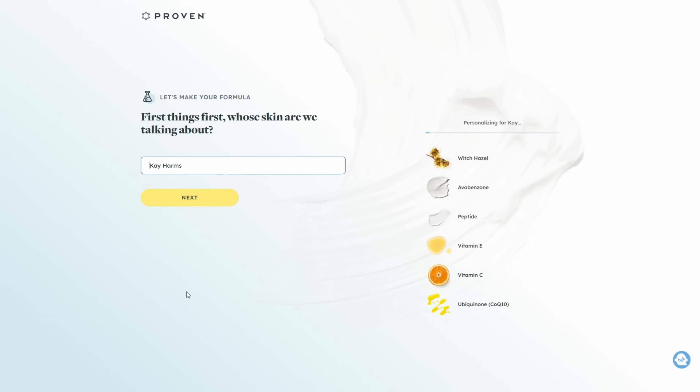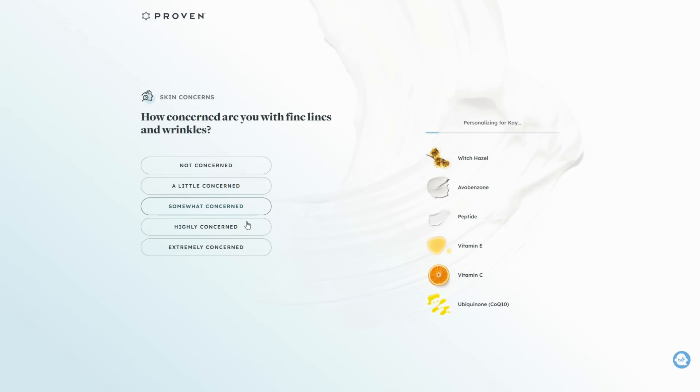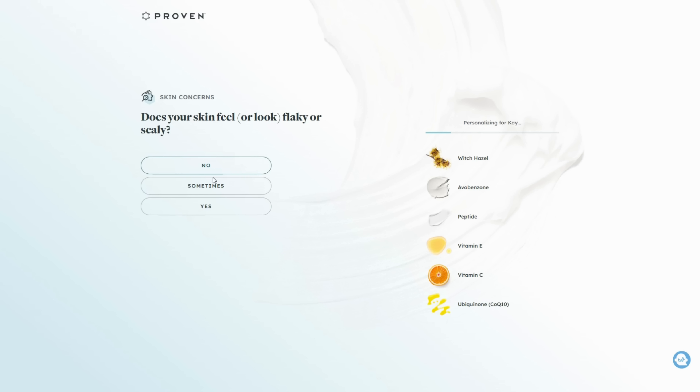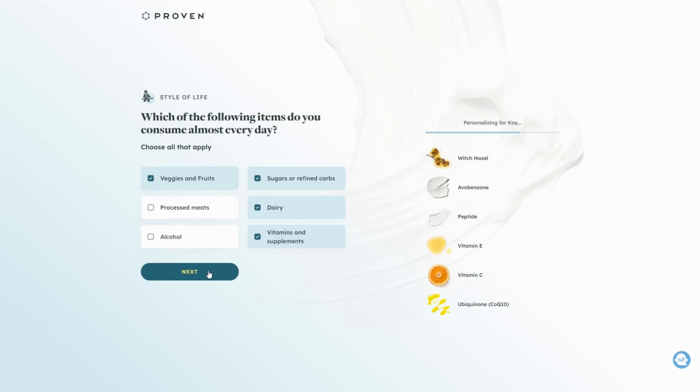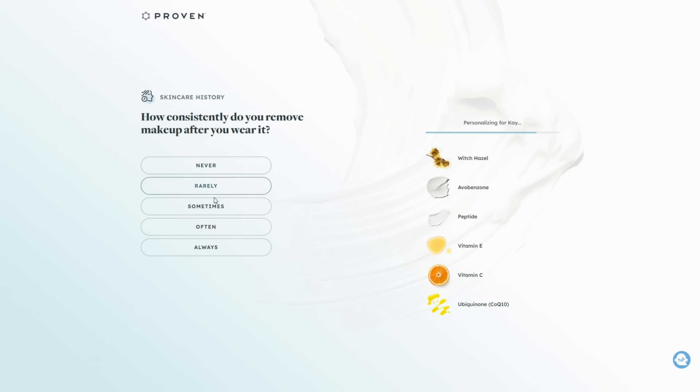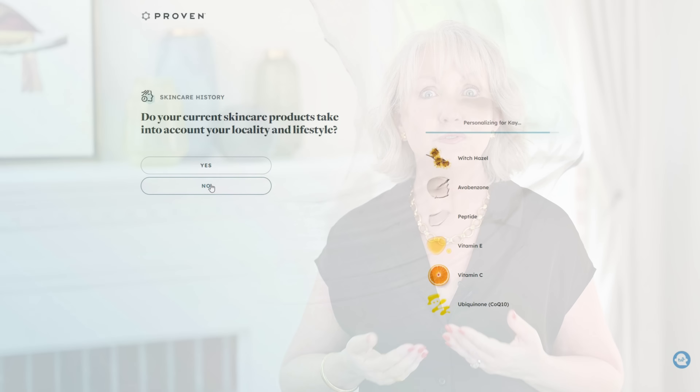One of the things I love about Proven is that you take a little quiz when you're investigating and looking into subscribing to this skincare regimen, but it's not painful. It's kind of one of those fun things, like a quiz in Glamour magazine — remember doing that? It's all about you. They ask you questions not just about your age and your skin type — whether you're dry, T-zone, oily — but also things like where do you live, what do you do, are you in front of the computer a lot, are you outside a lot? They take all those things into consideration when they formulate your unique skincare regimen.